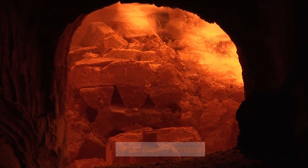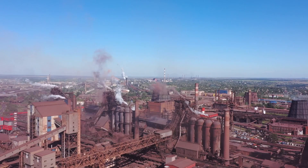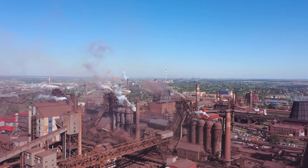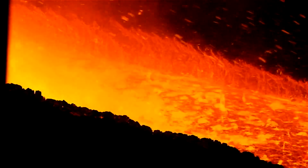44. Blast Furnace. The blast furnace is the heart of the metal industry. Blast furnaces are used to smelt iron ore and other raw materials into molten iron. They're often used to produce pig iron from iron ore to process them into steel.